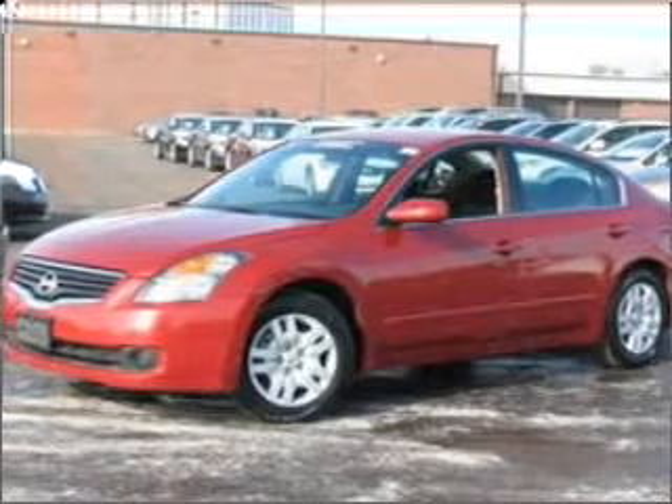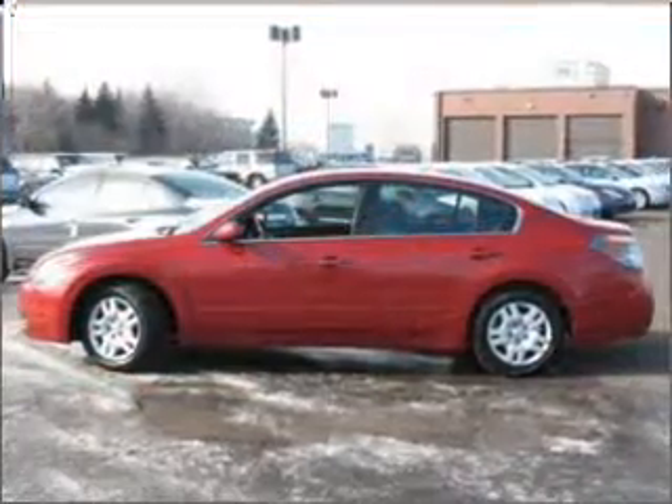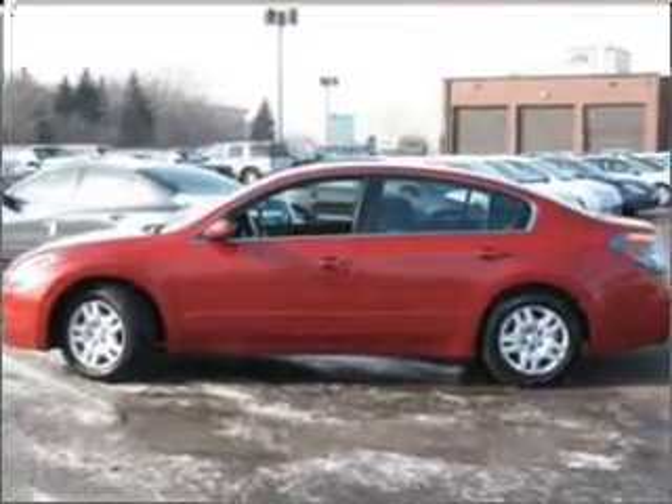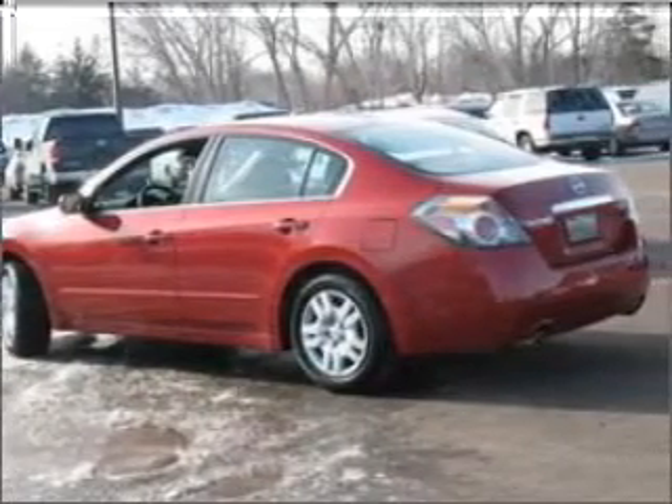Take a look at this 2009 Nissan Altima S that just came into Seltman Imports. This four-door sedan comes equipped with the following electronic features: Trip Computer.